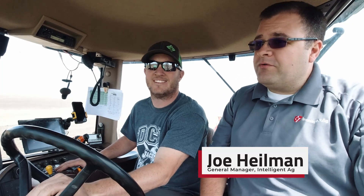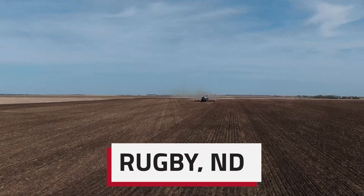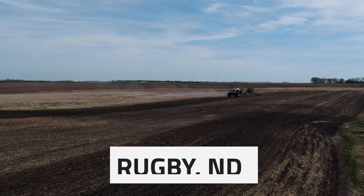Well, welcome back everybody. Joe Heilman here in my old stomping grounds north of Rugby, North Dakota, with Brad Frittle. What are we doing today, Brad? Putting some weed in the ground. We're kind of northwest of Rugby a few miles — about 12 miles northwest is where the main farmstead is at.